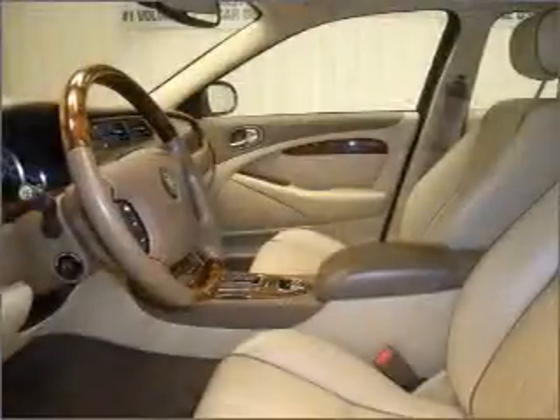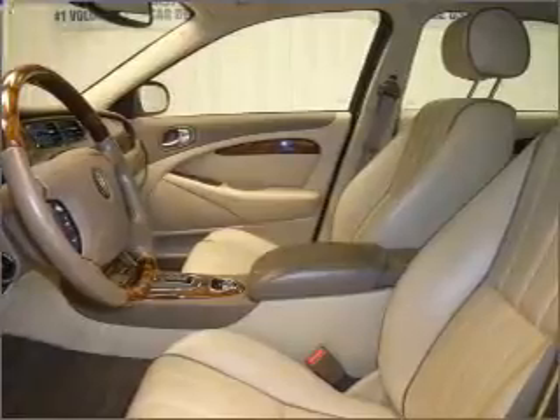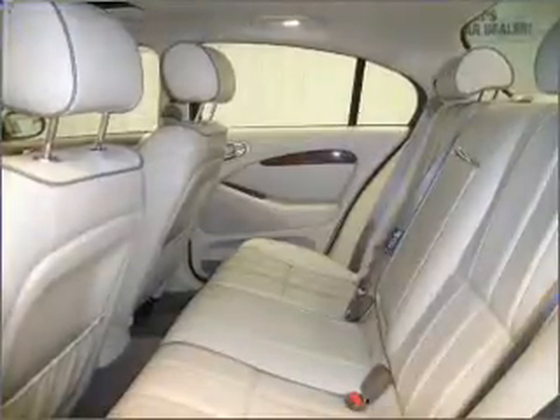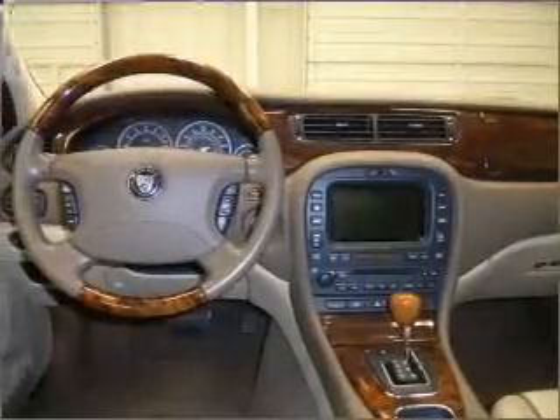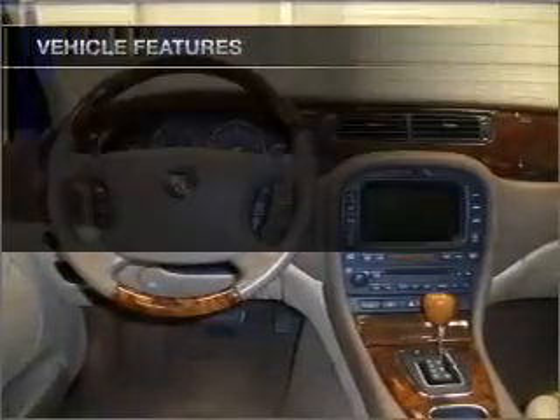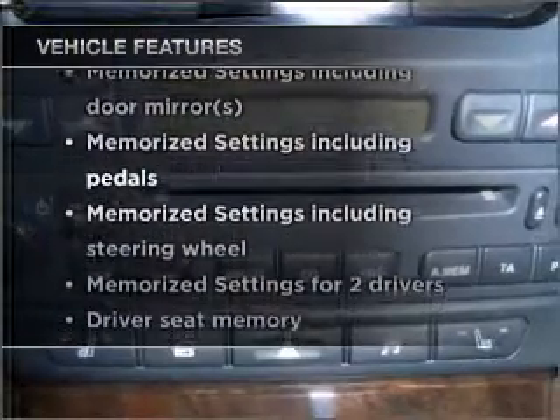reach your destination effortlessly with GPS navigation. Premium wheels lend a distinctive appearance. The anti-lock braking system will keep you safe on the road. The sunroof lets fresh air in. Memory settings are just one of the extras. And with these notable features, you won't want to miss out on the opportunity to own this amazing vehicle.